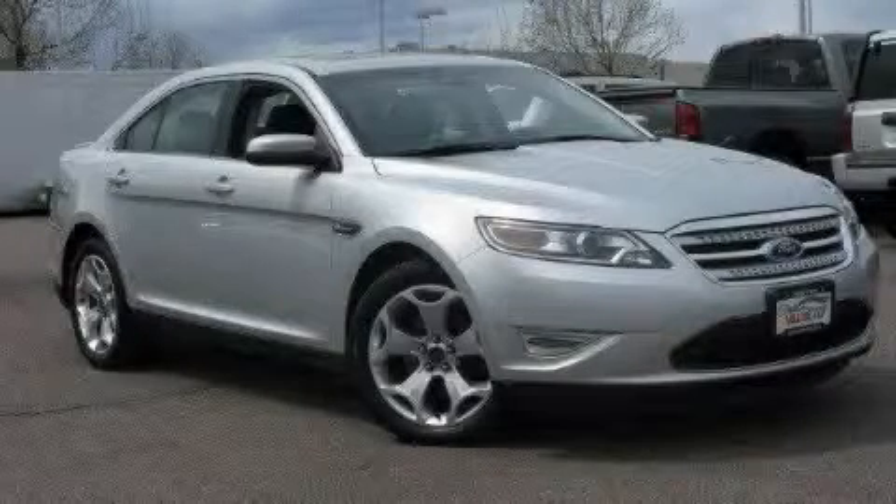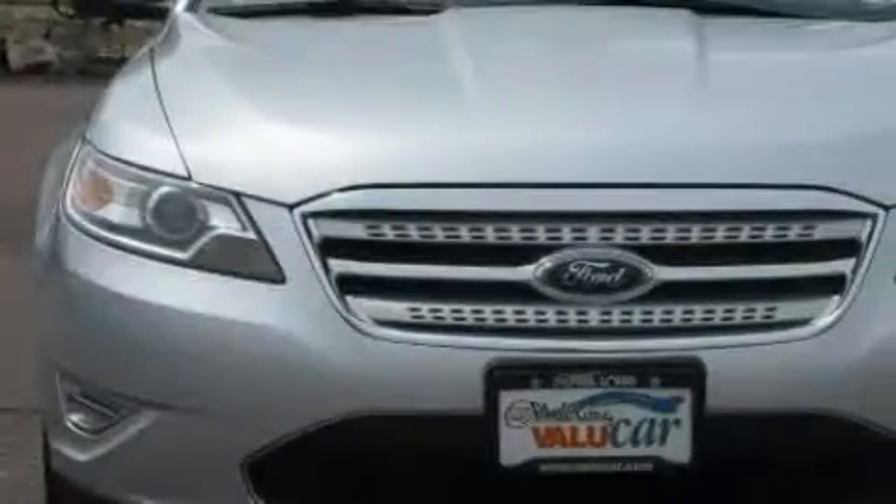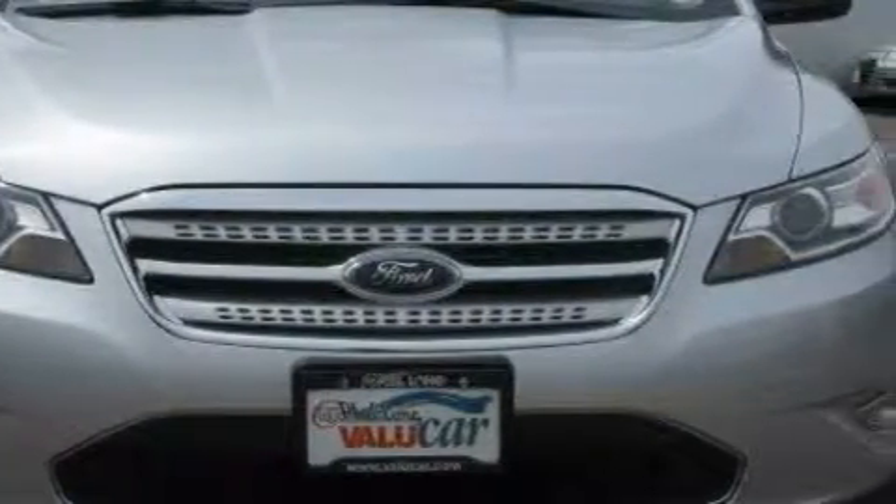This is a 2010 Ford Taurus SHO. It has a 3.5-liter 6-cylinder engine, an automatic transmission, and all-wheel drive.